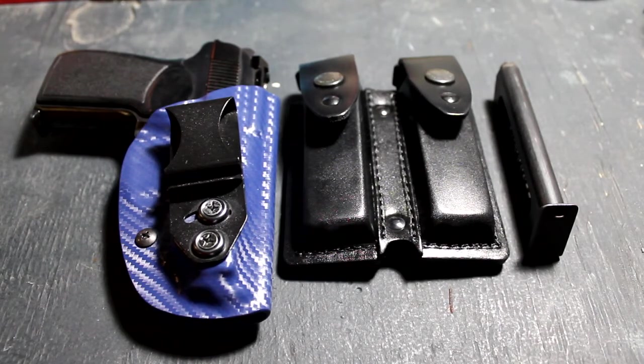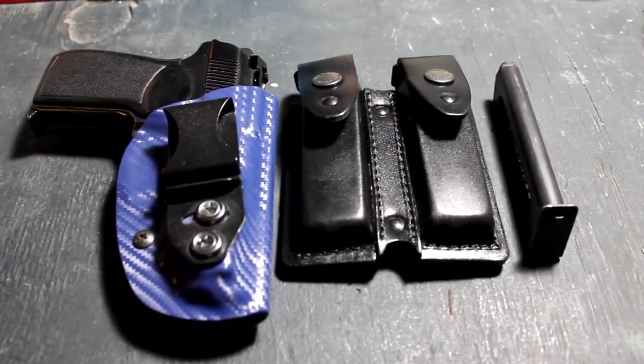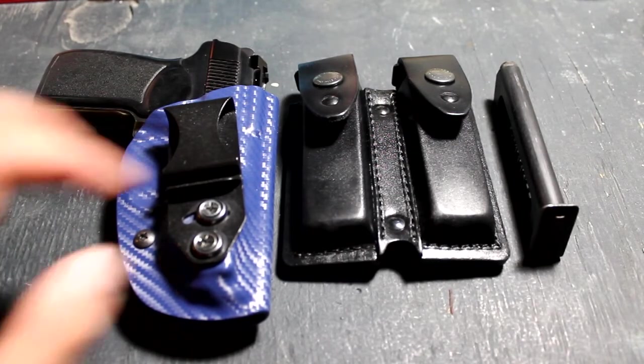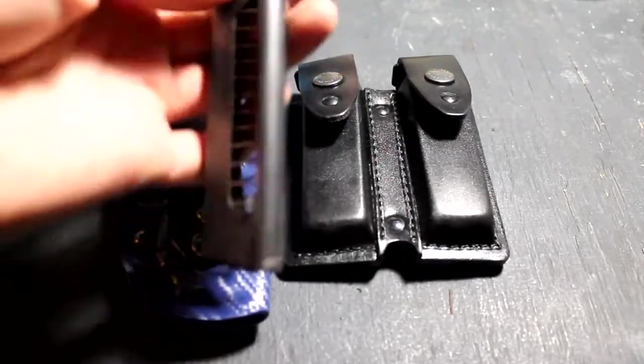As always, I'm still carrying the Makarov pistol. It's been doing great for me and I've been changing parts here and there. I also got this new magazine pouch which I'm going to talk about. This is the original magazine that came with it.